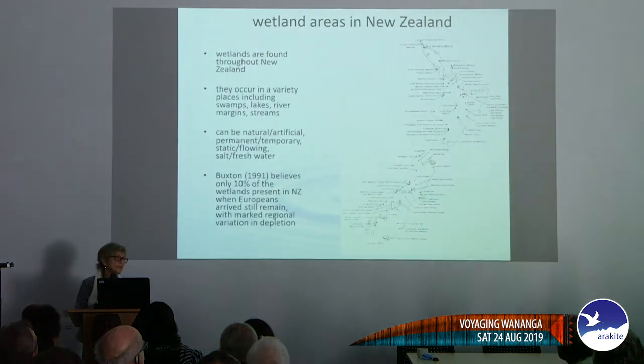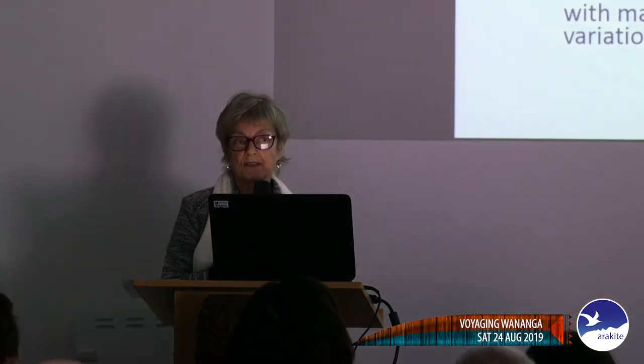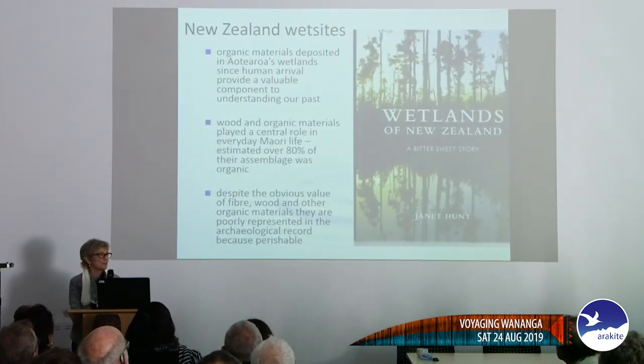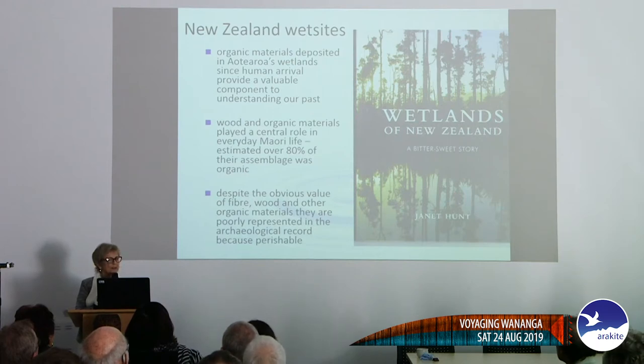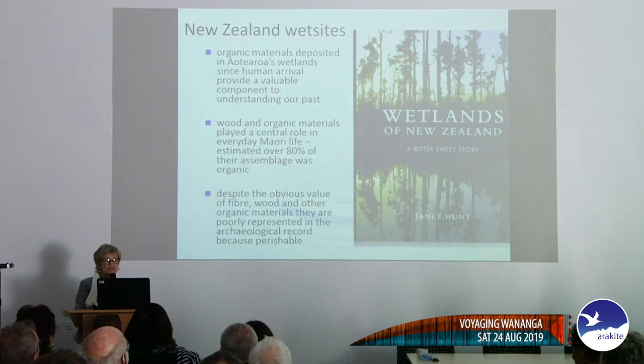The wetlands are in a variety of different places — swamps, streams, salt and fresh water. Buxton from DOC believes that only about ten percent of the wetlands that existed when Europeans arrived still remain, largely because the landscape was changed to make it so-called economic. Today wetlands are being reinstated, which is wonderful, but it's no good for wet site archaeology because once the site has been dried out, that's it. Organic materials deposited in our wetlands provided a really important component to our past — about 80 percent of everyday assemblages were organic materials — but despite this they're not very well represented in the archaeological record because they're perishable.